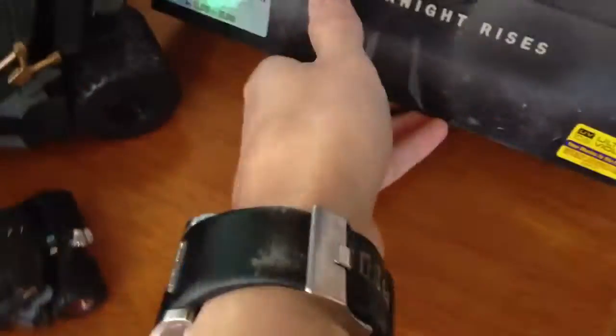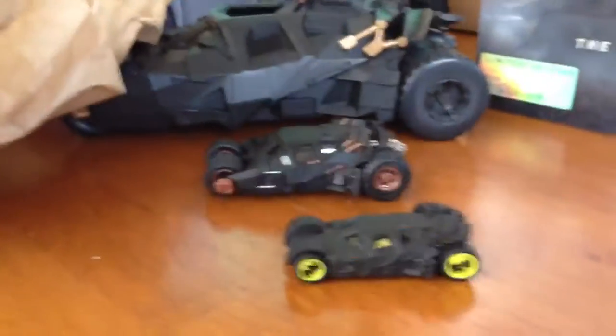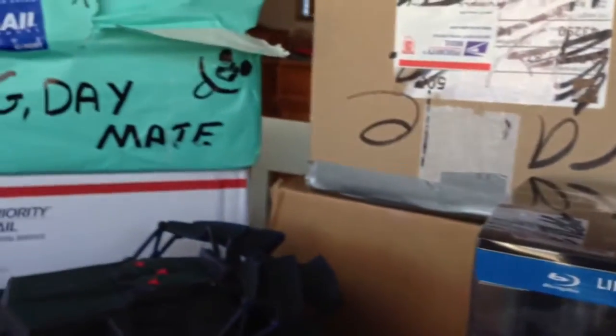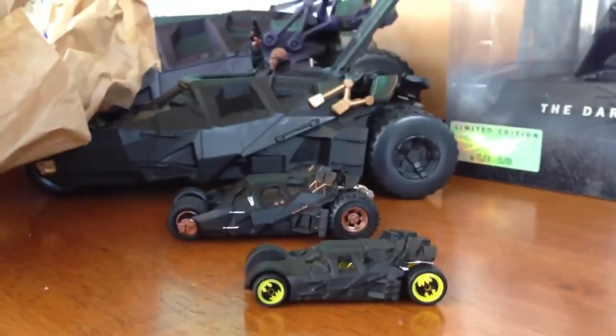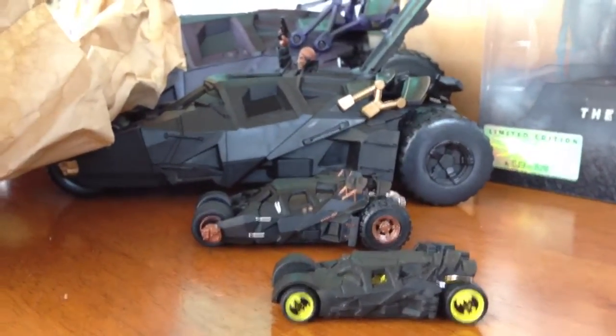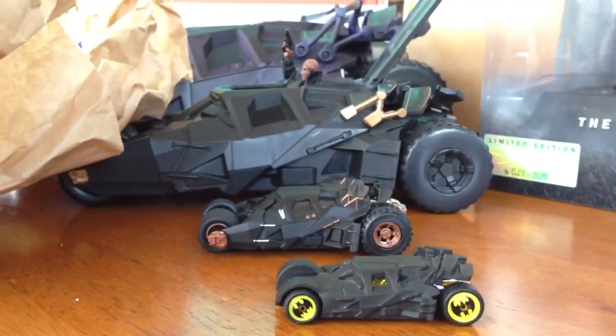But there you have it guys, quick video. Hope you guys didn't get bored — my Batmobile tumblers. There you have it, and if you guys didn't notice yet, there's a couple more boxes to reveal. Mr. Sensitivity now signing out — take care and God bless, and stay tuned for more unboxing videos. Take care now.